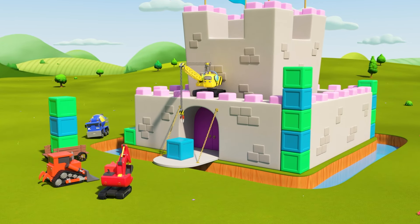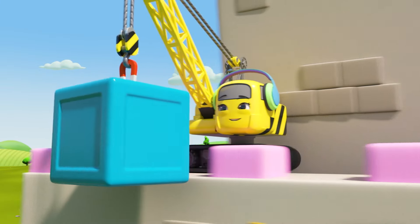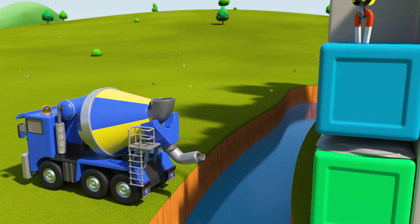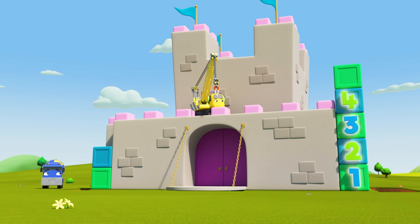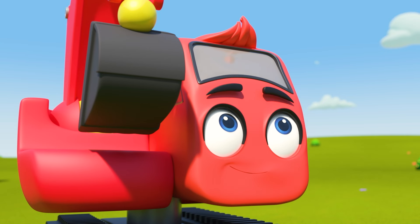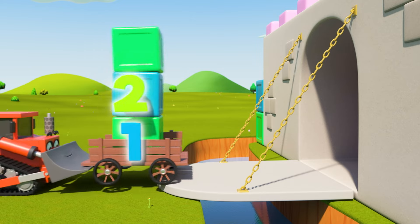Look, it's the construction crew and they're building a castle! Diggly is directing Daisy as she lifts a big heavy block and puts it in place. CJ squirts the cement and done! One, two, three, four, five blocks on one side and one, two on the other. They're going to need some more blocks. Go, go, dozer!